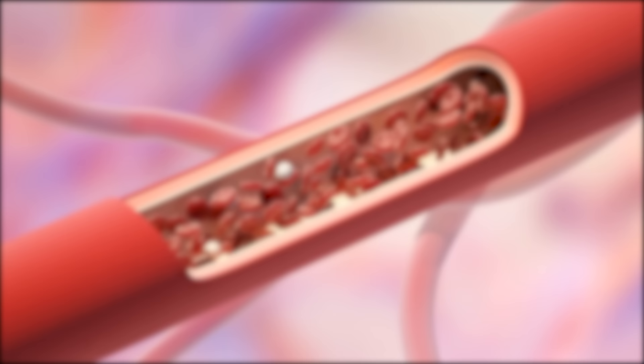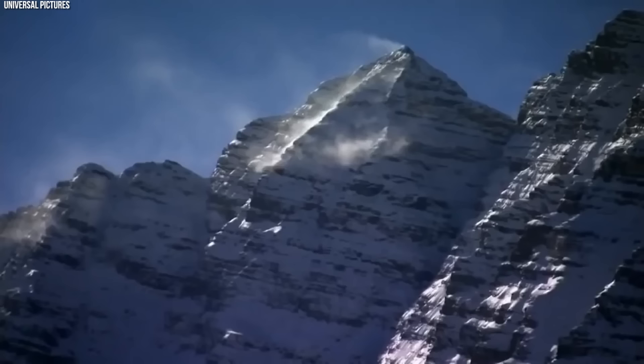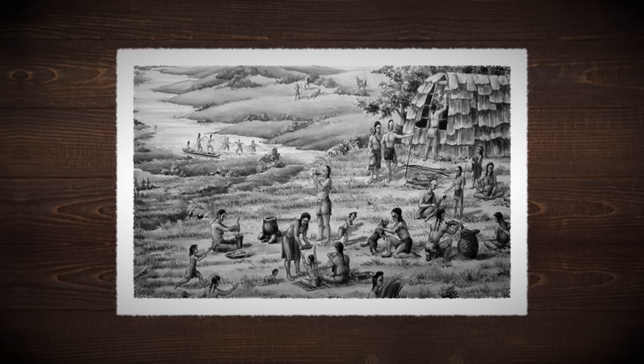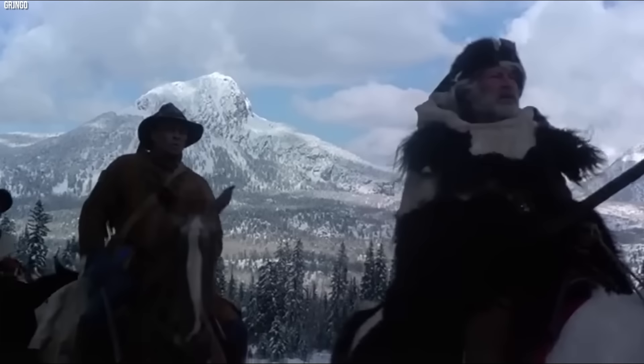Why does type O blood dominate so profoundly among these populations? The answer may lie in the crucible of natural selection and environmental adaptation. The early inhabitants of the Americas faced harsh conditions, from the frigid tundra of the north to the oxygen-thin altitudes of the Andean highlands. In these extreme environments, type O blood might have offered a crucial edge in survival. The absence of A and B antigens on red blood cells possibly reduced the risk of infectious diseases, which were rampant and often lethal in the pre-contact Americas. Moreover, the adaptability of type O individuals to diverse environments could have further cemented the dominance of this blood type. As indigenous peoples spread across the continent, those with type O blood may have been better equipped to survive and thrive, passing their genetic legacy down through generations.